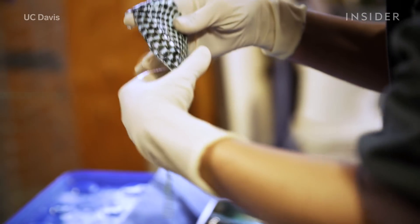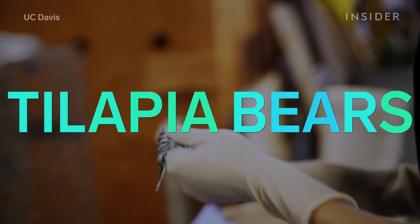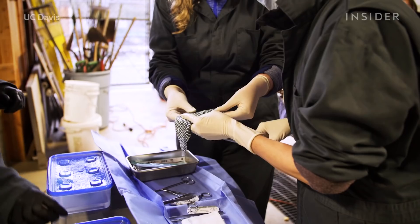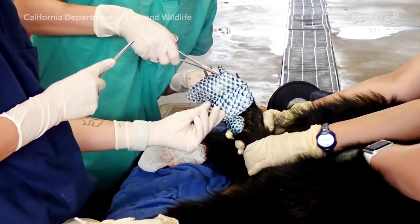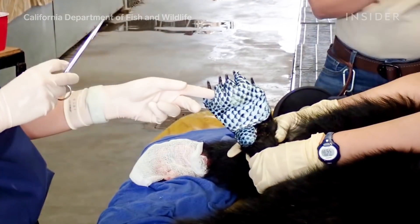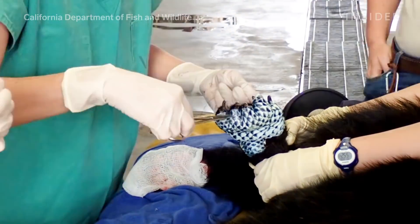The bears came to be known as the tilapia bears, thanks to an innovative technique Dr. Payton used to bandage their burns. That technique is using fish skin — tilapia to be exact — as a bio-bandage to heal burned animals.